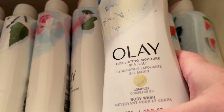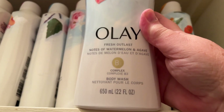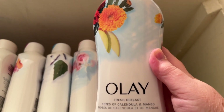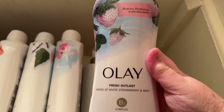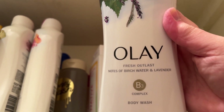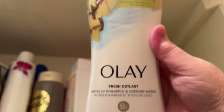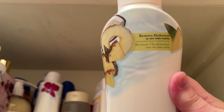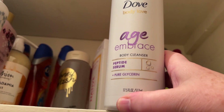Then I've got the Olay collection. There's the Exfoliating Moisture Body Wash with Sea Salt. I love these Fresh Outlast ones — I've got notes of Watermelon and Agave, Calendula and Mango, Star Apple and Hibiscus, White Strawberry and Mint, Rose Water and Sweet Nectar, Birch Water and Lavender, Peach and Cherry Blossom, Pineapple and Coconut Water, and Orchid and Black Currant. I think I have them all! And there's an Age Embrace Body Cleanser with Peptide Serum, which is a newer line from Dove.